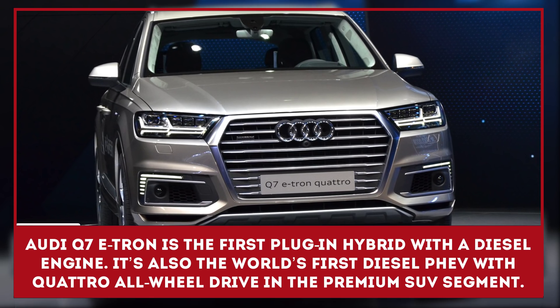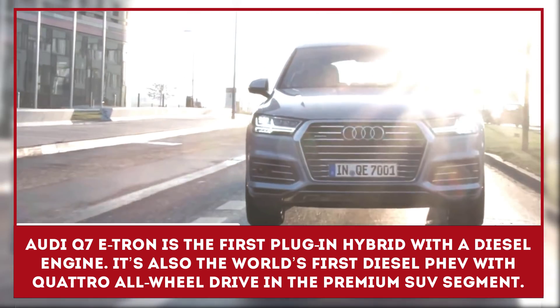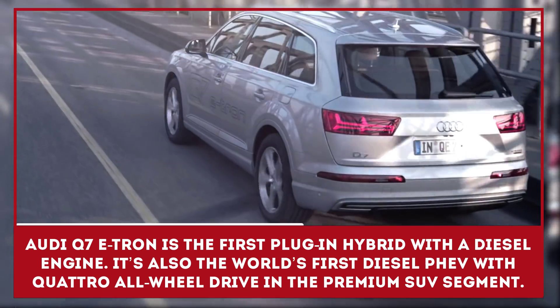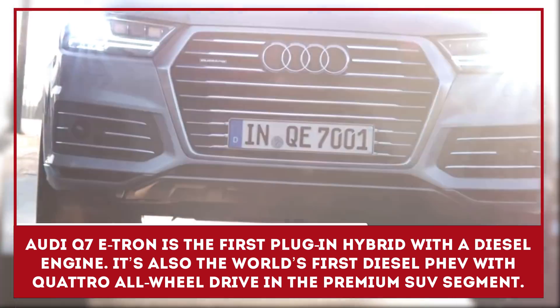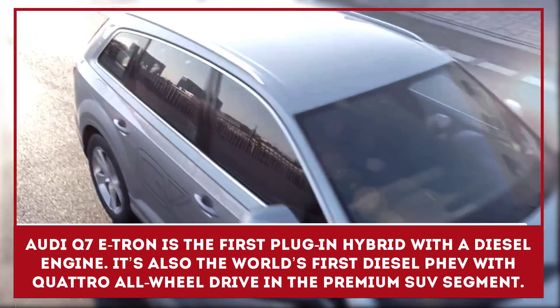The Audi Q7 E-Tron Quattro is the first plug-in hybrid from Audi with a diesel engine. It's also the world's first diesel PHEV with Quattro all-wheel drive in the premium SUV segment.